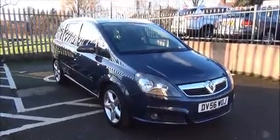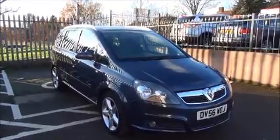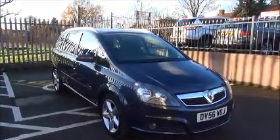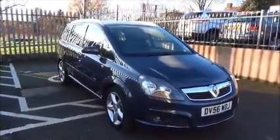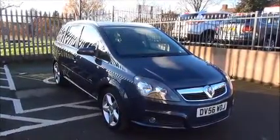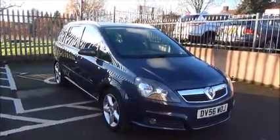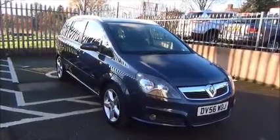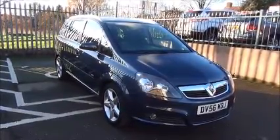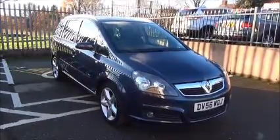Welcome to Now Vauxhall Kingston. Here today we have a Vauxhall Zafira SRI XP Plus Pack 1.8 petrol engine, 5-door fitted with a manual transmission. Finished in metallic blue, the car is registered on the 30th of November 2006 and is on a 56 plate. The Zafira has a warranted mileage of 72,055 miles and a CO2 figure of 187 grams, which equates to a road fund license fee of £280 annually.